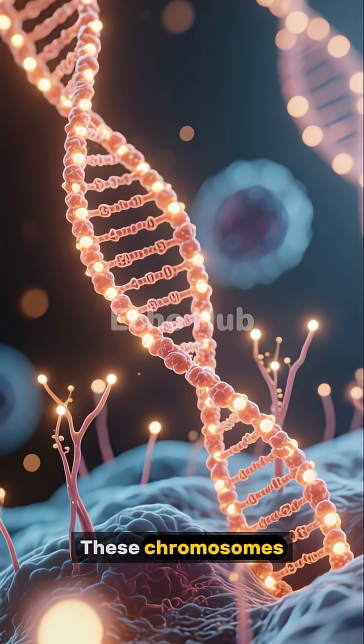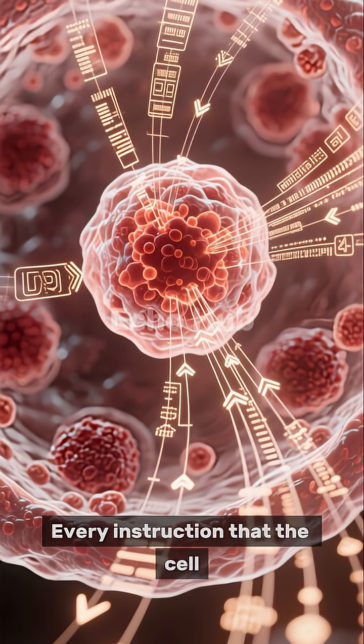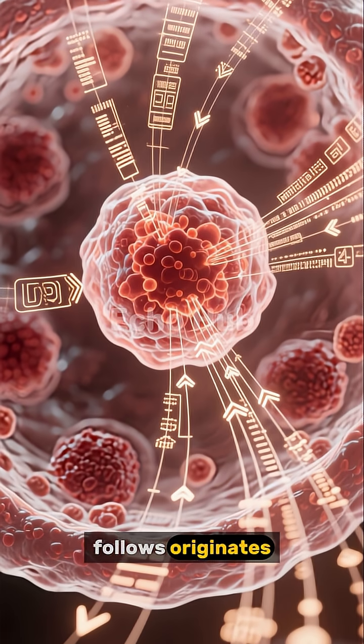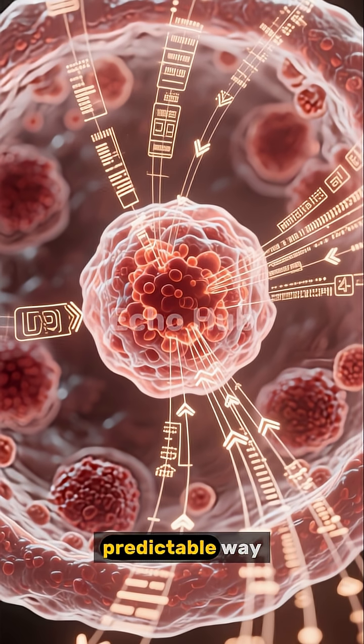These chromosomes carry all the information needed for the cell to grow, divide, and function. Every instruction that the cell follows originates from this genetic material, ensuring that the cell operates in an organized and predictable way.